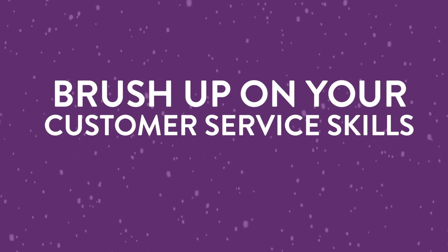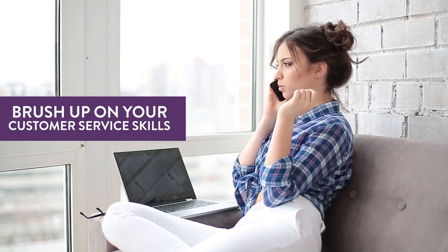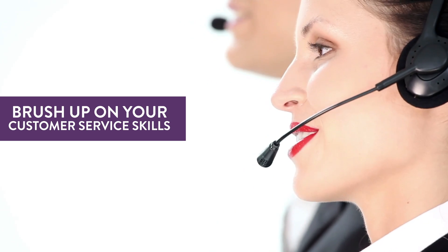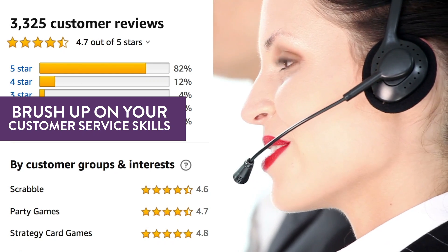Number 8: Brush up on your customer service skills. Whether you handle customer service by yourself or have a team to help, all customer communication needs to be friendly and fast. Approach every interaction like it's a chance to get a sale or a 5-star review, because it is.